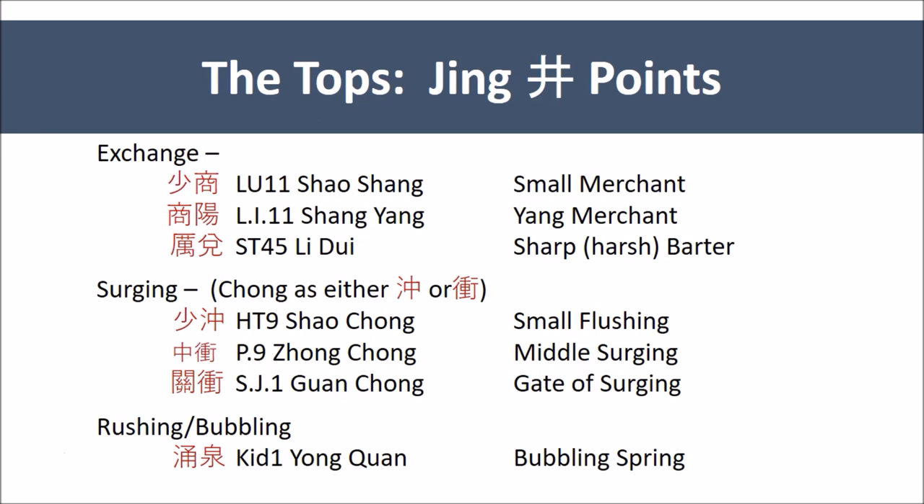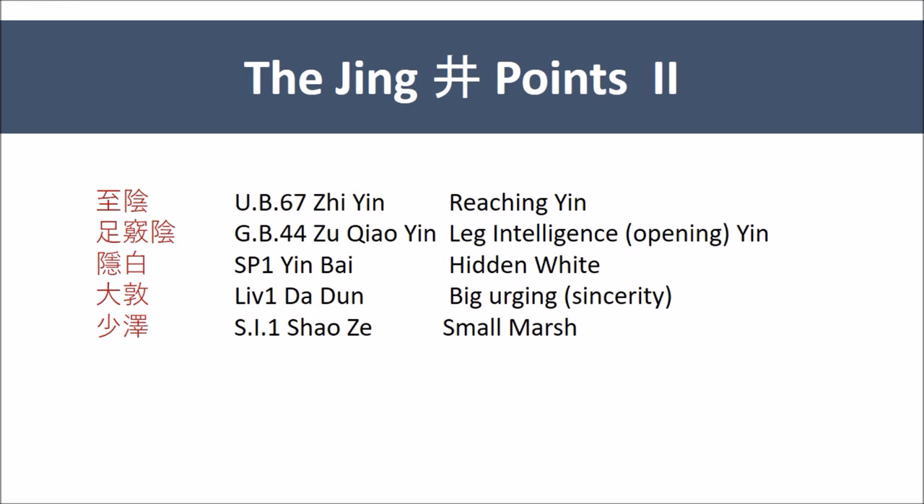We are then left with a number of points that appear to be quite Yin. Bladder 67 is named Zhi Yin — reaching Yin. Zhi is to arrive, a picture of a bird swooping down. So even though Yin is in the name and we are arriving at Yin, the idea of movement is still present, even in a character that says to arrive. Gallbladder 44 is named Zu Qiao Yin — the leg opening Yin, or the intelligence Yin. The character Qiao, an opening, an orifice, an aperture, is a hole with light that shines through it. So again, there's movement, there is light.